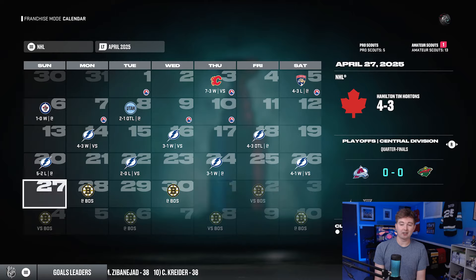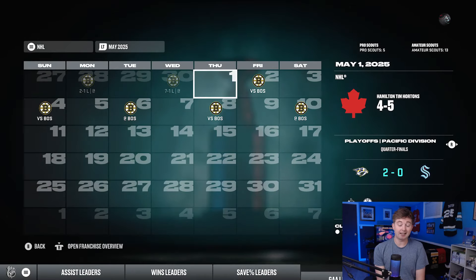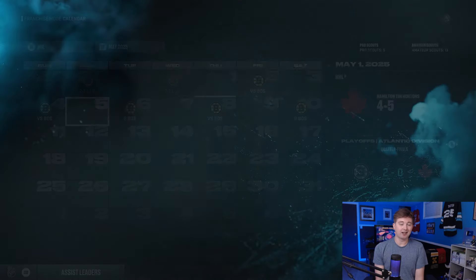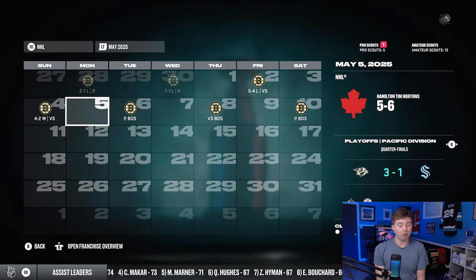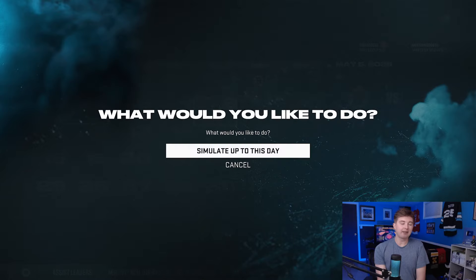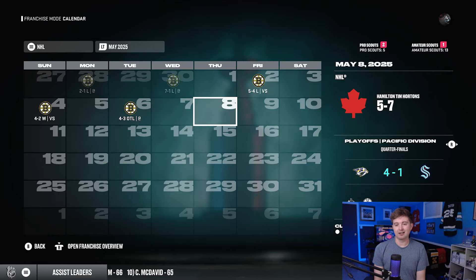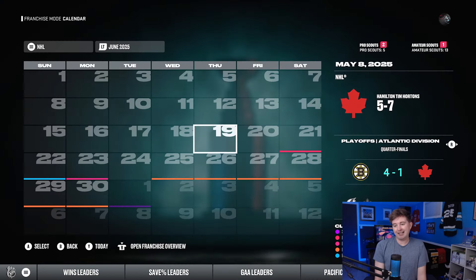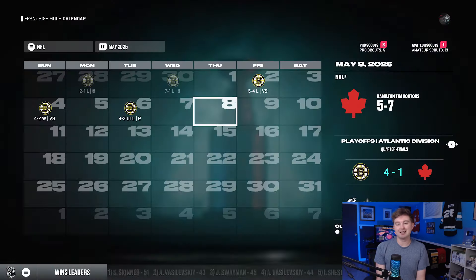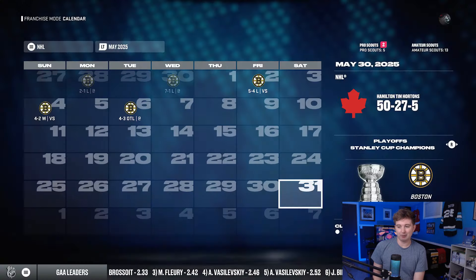Round 2 we're playing the Boston Bruins. Boston has home ice advantage so the first two games are at TD Garden — a 2-1 loss and a 7-1 loss. Boston's figured us out. Headed home to Hamilton: game 3 is a 5-4 loss, game 4 we don't get shut out but not looking good. Game 5 is a 4-3 OT loss. So this team only makes it to round 2. We actually lost to the eventual Stanley Cup champion, the Boston Bruins.